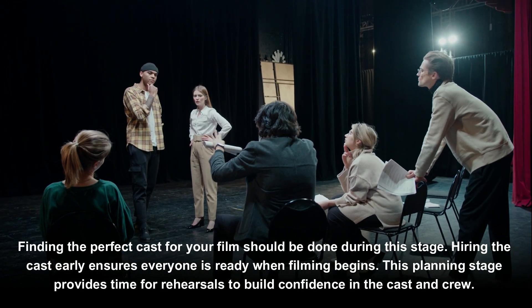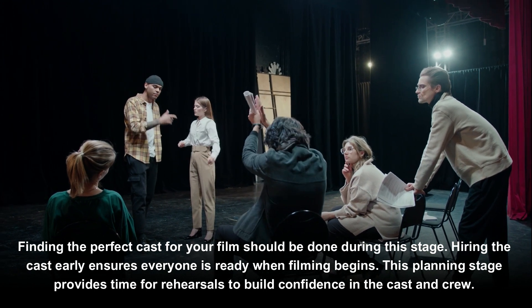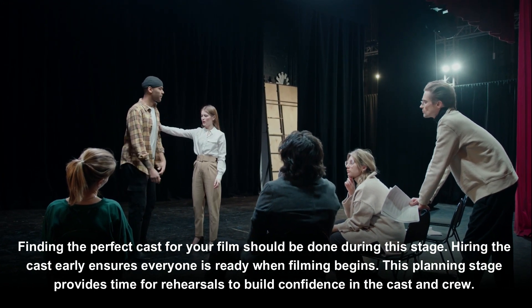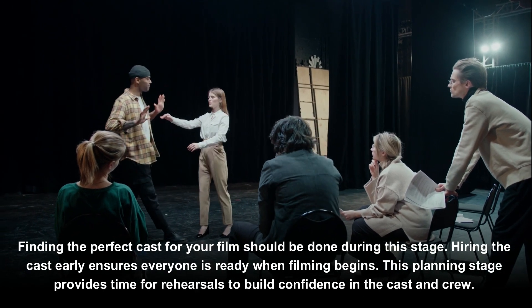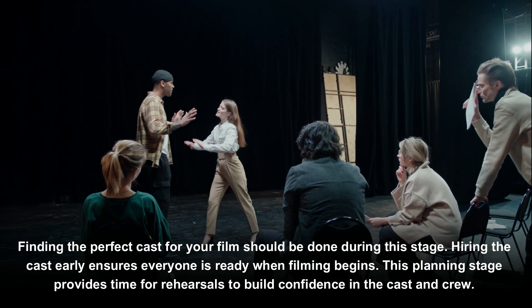Finding the perfect cast for your film should be done during this stage. Hiring the cast early ensures everyone is ready when filming begins, and provides time for rehearsals to build confidence in the cast and crew.